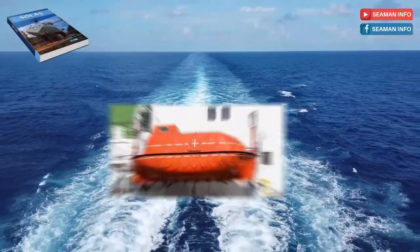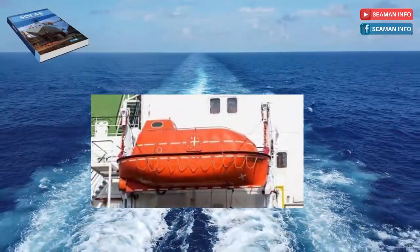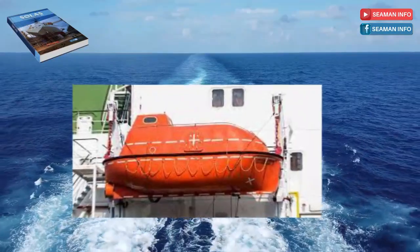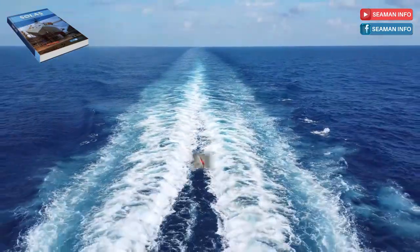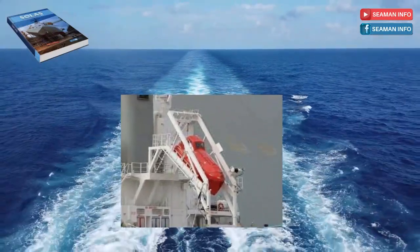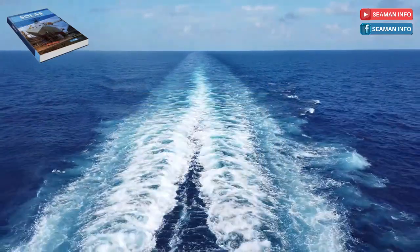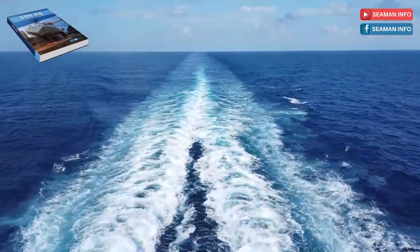Life jackets used in totally enclosed lifeboats, except freefall lifeboats, shall not impede entry into the lifeboat or seating, including operation of the seat belts. Life jackets selected for freefall lifeboats and the manner in which they are carried or worn shall not interfere with entry into the lifeboat, occupant safety, or operation of the lifeboat. That concludes Regulation 7 in Part B, Section 1 of SOLAS Chapter 3.